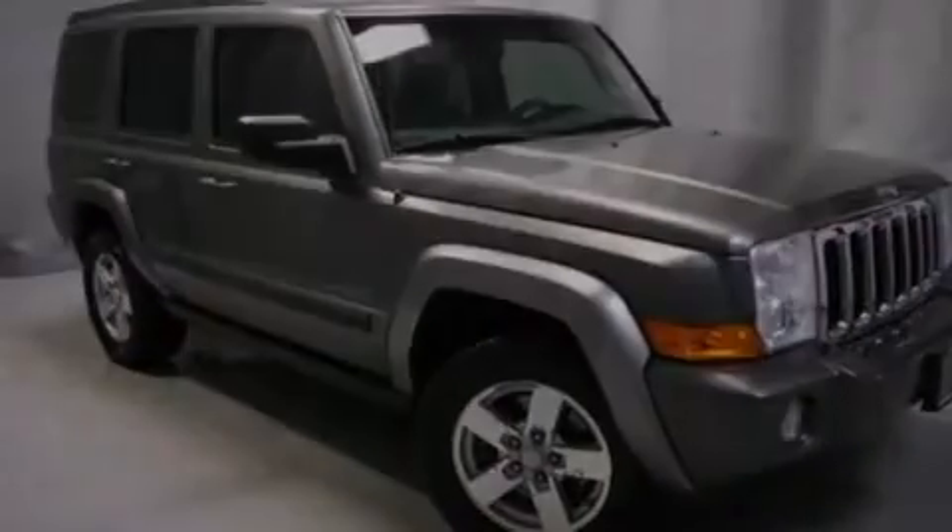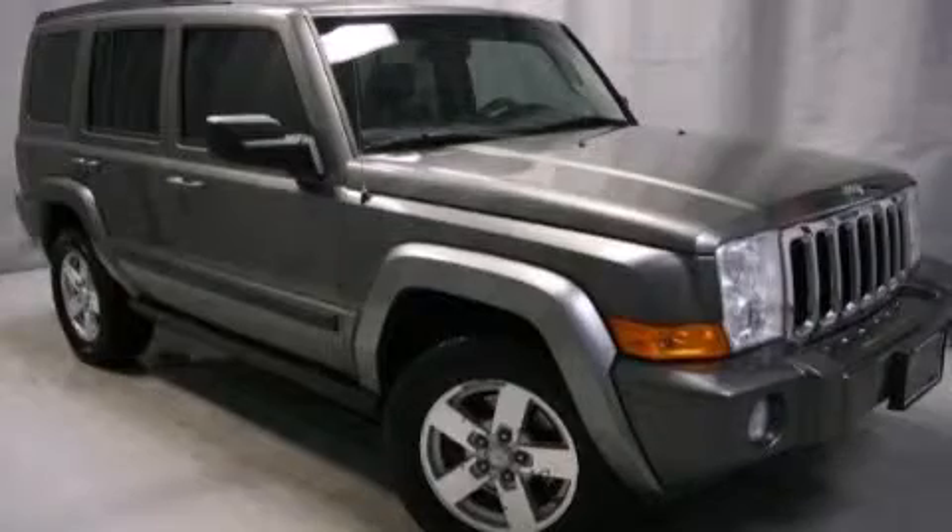Call or visit us right now and arrange your test drive today. www.youtest.org